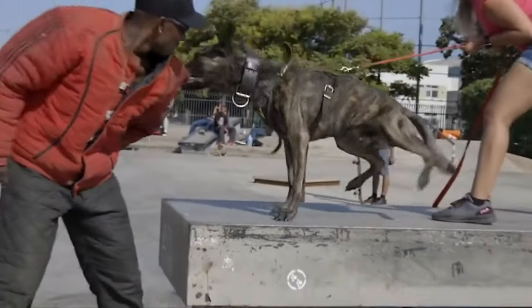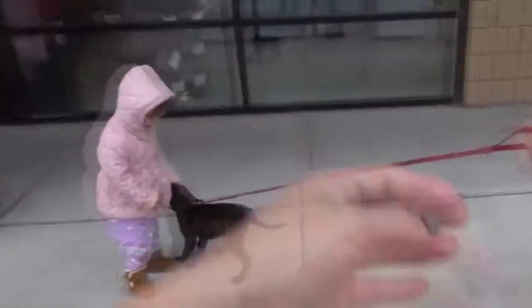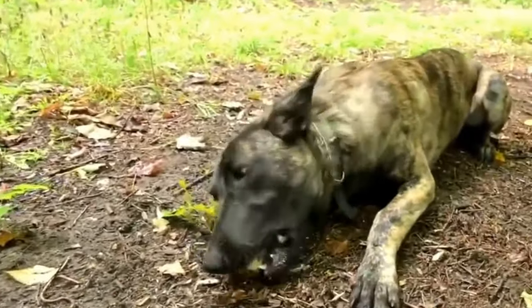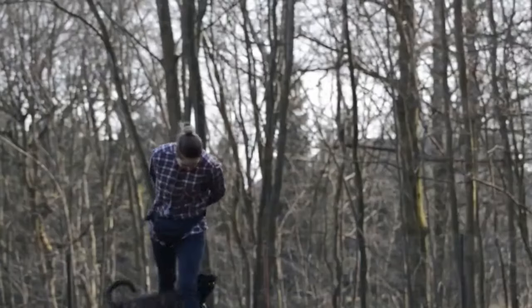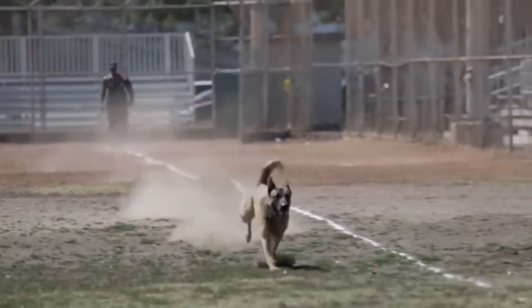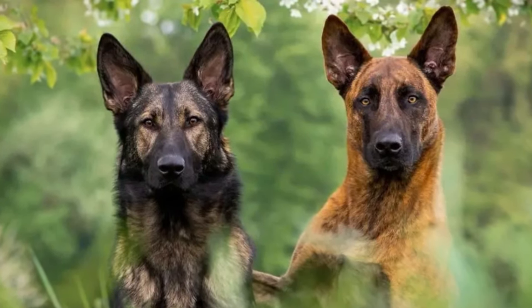Max, a Dutch Shepherd, became famous for his skills in drug detection. He served in customs and helped detect drugs at borders. Thanks to his keen sense of smell and training, numerous smuggling attempts were thwarted, saving thousands of lives. These stories highlight the contribution of Dutch Shepherds to various areas of life and work. With their loyalty, intelligence and endurance, they continue to impress and inspire their owners and those around them.